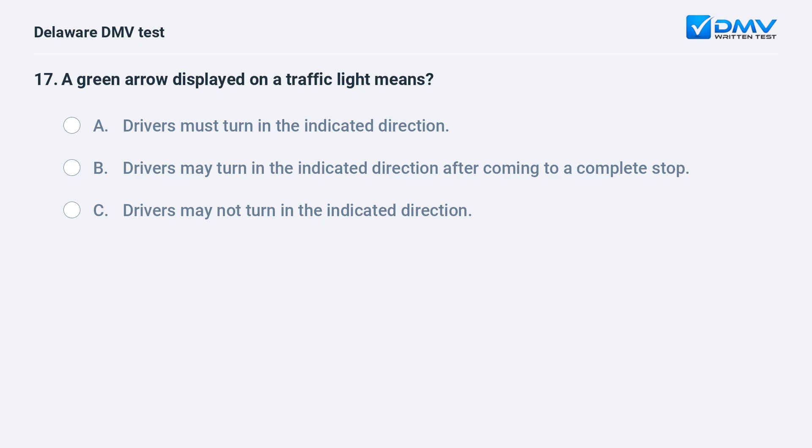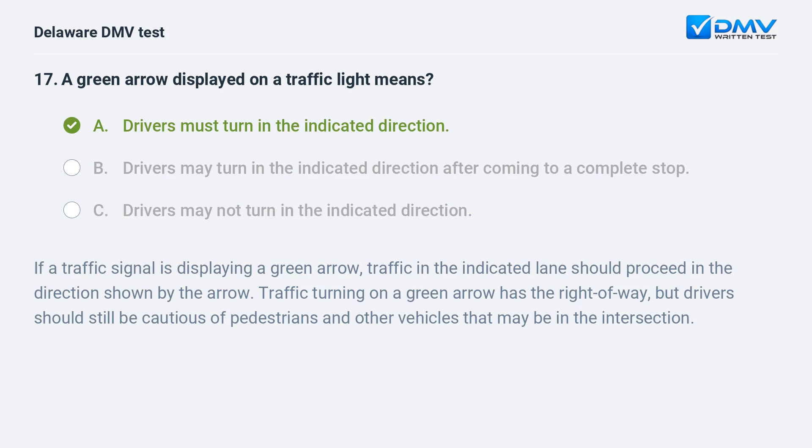A green arrow displayed on a traffic light means: A. drivers must turn in the indicated direction, B. drivers may turn in the indicated direction after coming to a complete stop, C. drivers may not turn in the indicated direction. If a traffic signal is displaying a green arrow, traffic in the indicated lane should proceed in the direction shown. Traffic turning on a green arrow has the right of way, but drivers should still be cautious of pedestrians and other vehicles in the intersection.